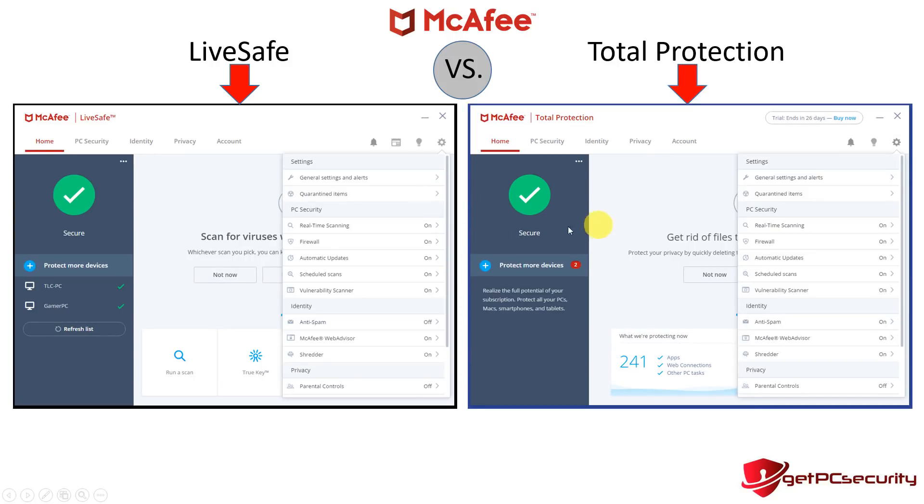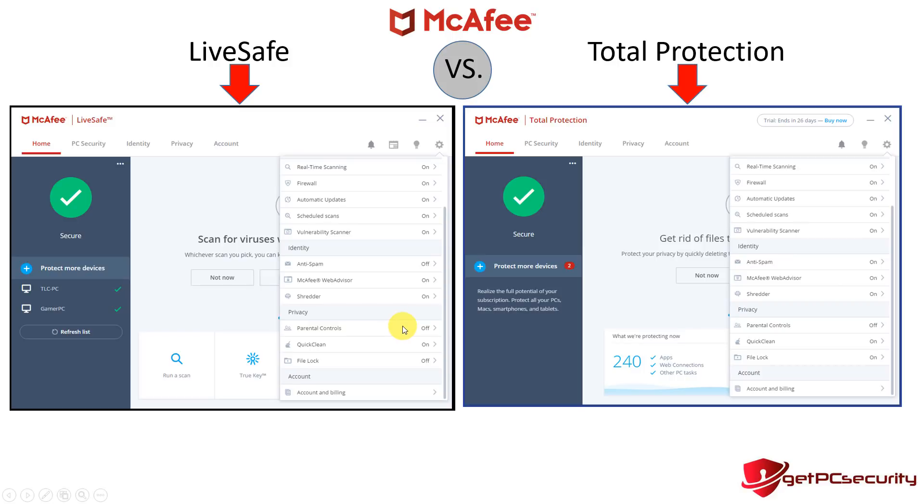In the next screenshot, I've clicked on the gear/settings dropdown, and looking left to right across both products it's the same portal and features. You've got general settings, alerts, quarantine items. Under PC Security you see real-time scanning, firewall, automatic updates, scheduled scans, and vulnerability scanner — the same on both products. Under identity you'll see anti-spam, McAfee Web Advisor, and shredder — exactly the same.